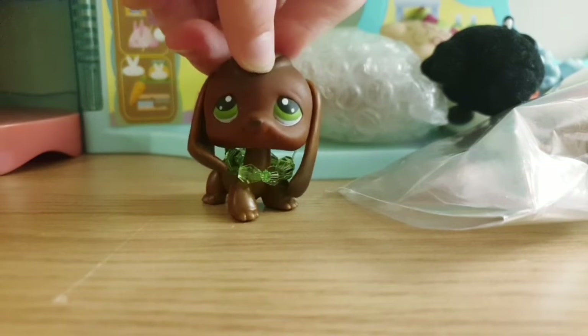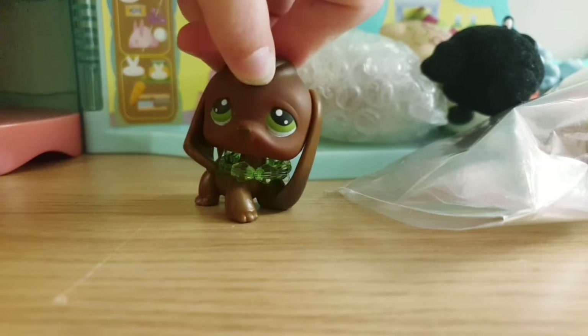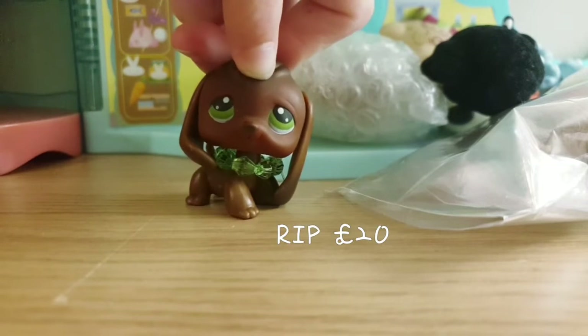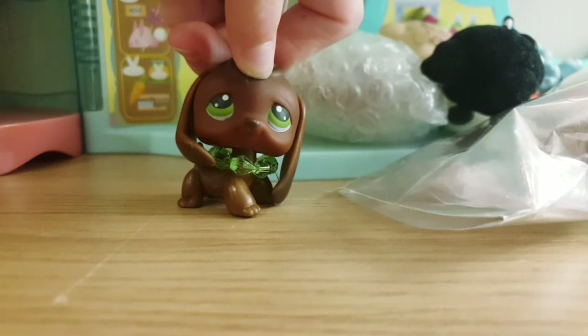I don't know if you guys have heard, but there is a scammer. Their name is Dragon Cat. Do not buy from them because they scammed me and a lot of other people, so please avoid them.